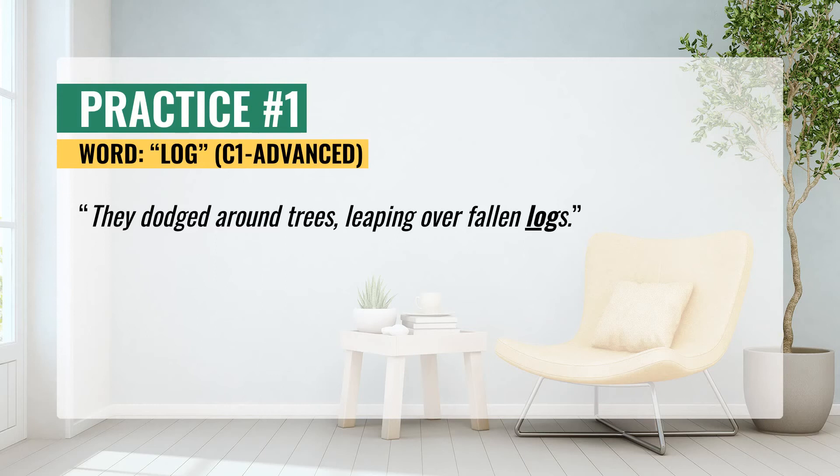The first practice. They dodged around trees, leaping over fallen logs. Now repeat after me: they dodged around trees, leaping over fallen logs.